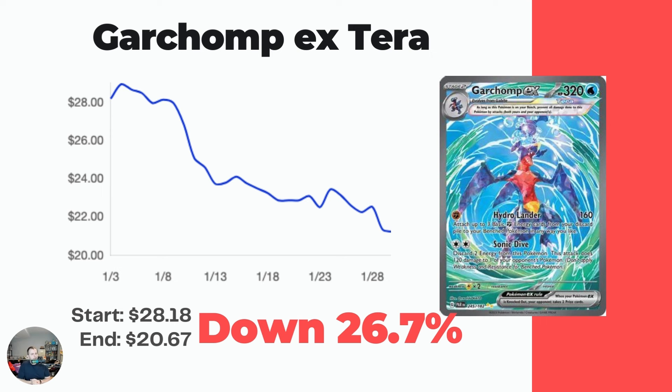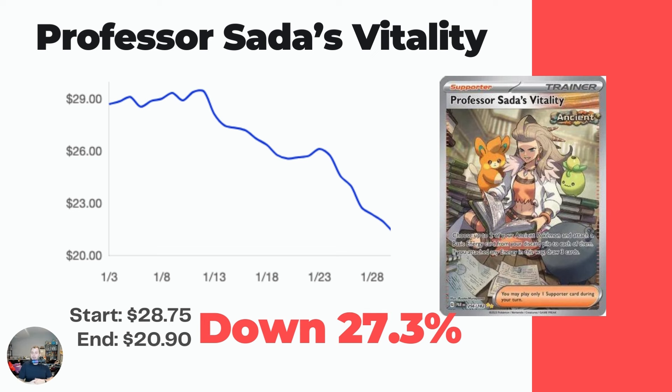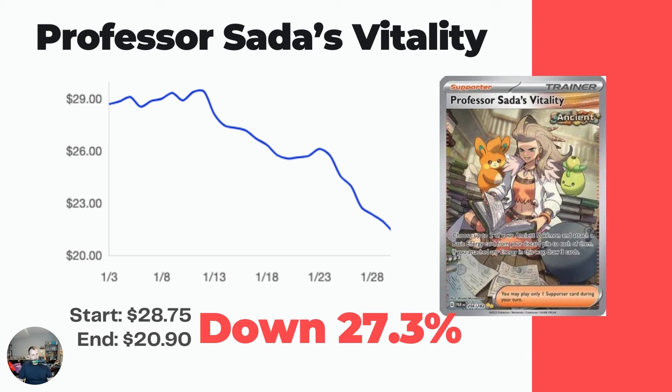Garchomp EX tarot card - straight trend line down, a 26.7% drop over the last month, from $28.18 down to $20.67. Then Professor Sada's Vitality - I pulled this one and had it listed for $30 less than a month ago and now it's only $20, so no one bought it - good for them, bad for me. It started at $28.75 a month ago, now at $20.90, a 27.3% drop.